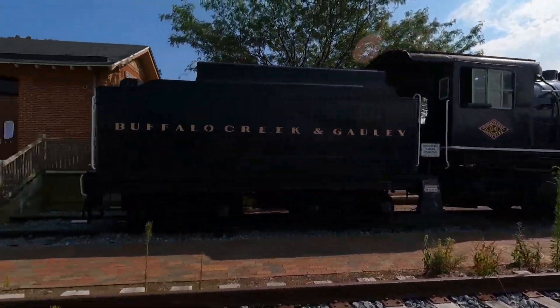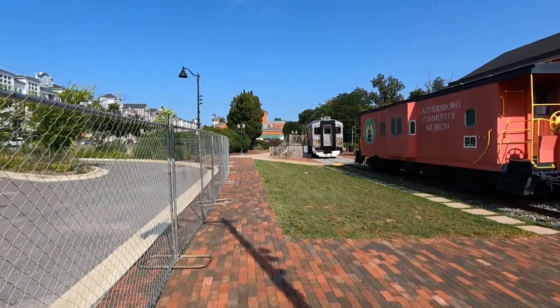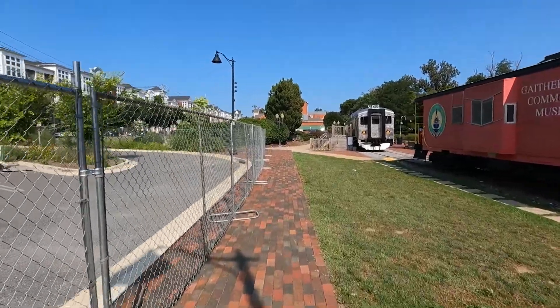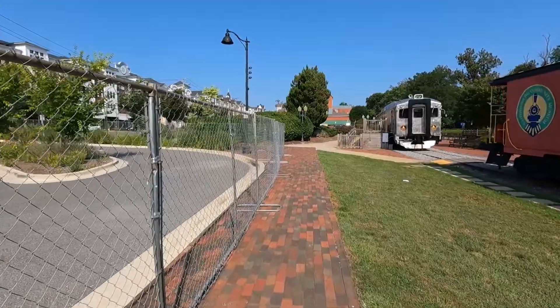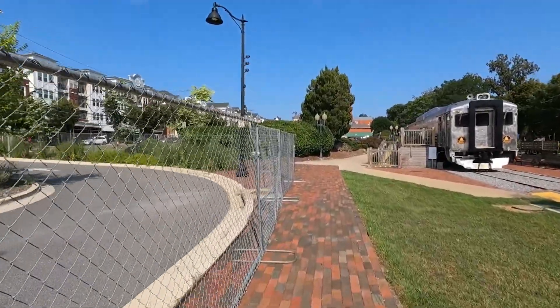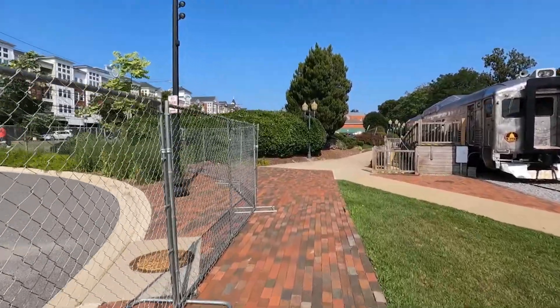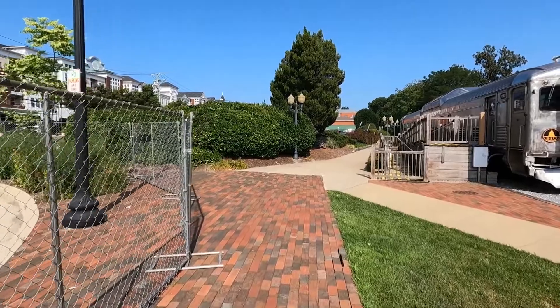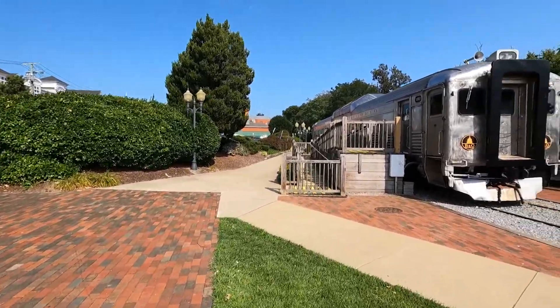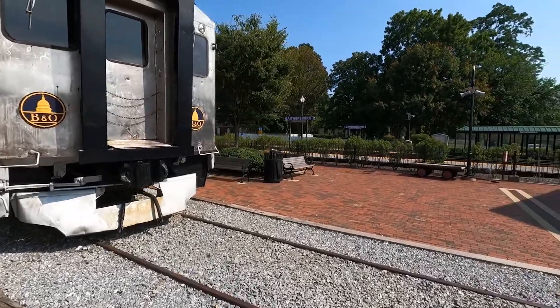We get to the rail station there, which is active. Lots of commuters — we have the MARC train commuters that go through here Monday through Friday from Martinsburg, West Virginia, coming east with stopping points here in Gaithersburg, Rockville, Silver Spring, and of course on into Union Station.